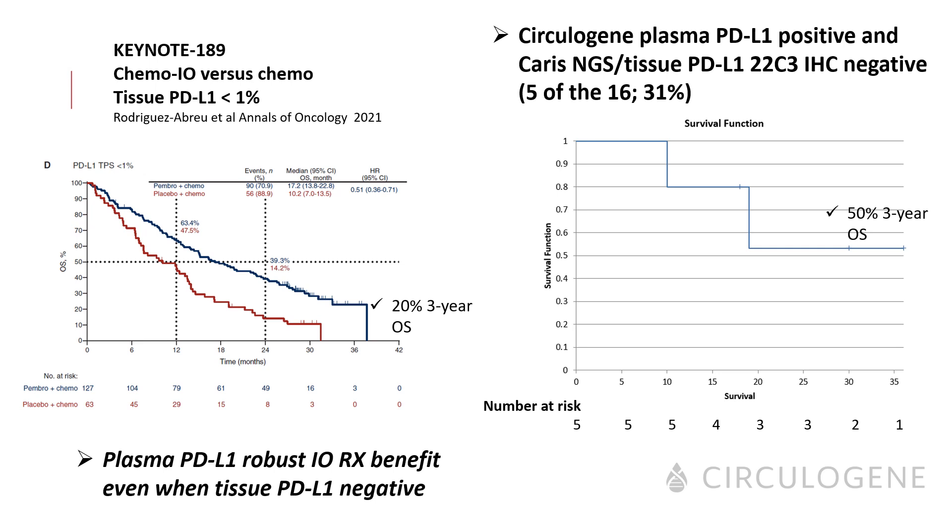There was a subset of patients who were CirculaGene plasma PD-L1 positive yet tissue PD-L1 22C3 IHC negative — plasma PD-L1 positive, tissue PD-L1 negative. That represented 5 of the 16 patients, or 31%, and this seems to be a consistent number within another cohort of ECU advanced non-small cell lung cancer patients, also in the 30% range. Remarkably, there was a 50% three-year overall survival in those plasma PD-L1 positive, tissue PD-L1 negative patients. In comparison, Keynote 189 — upfront chemo-IO versus chemo in those who were tissue PD-L1 negative — showed only a 20% three-year overall survival. The plasma PD-L1 still demonstrated a robust immunotherapy treatment benefit even when tissue PD-L1 was negative.